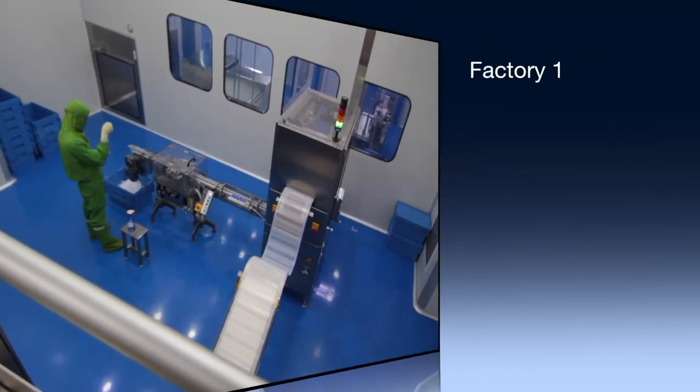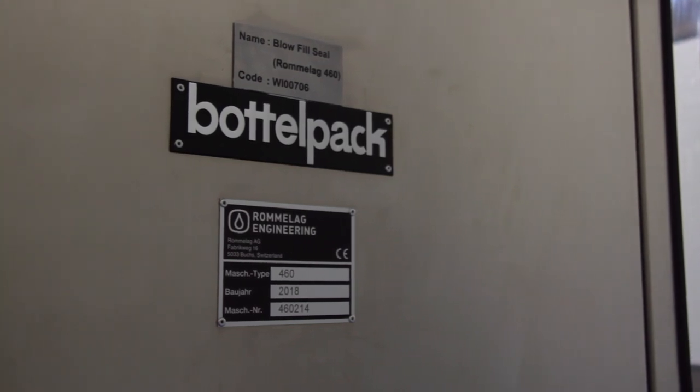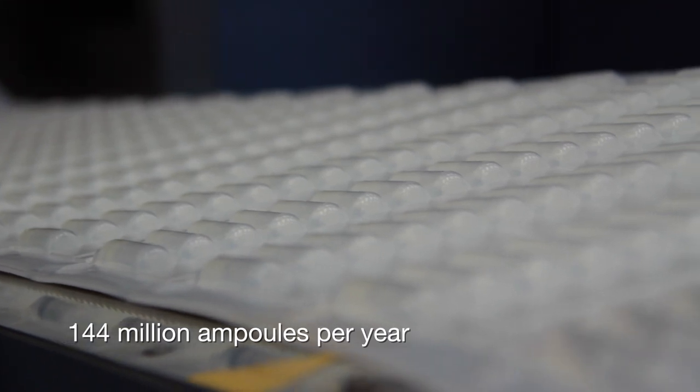Blow fill seal production area. The blow fill seal area has two manufacturing lines using the blow fill seal technology, with the capacity to produce 144 million ampoules per year.